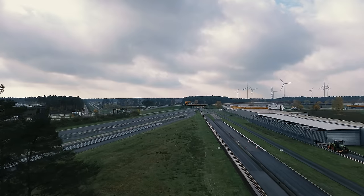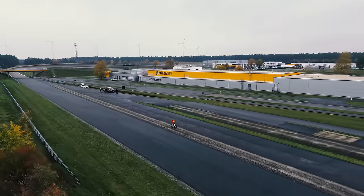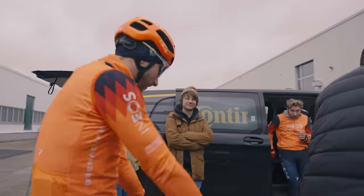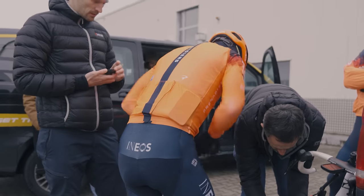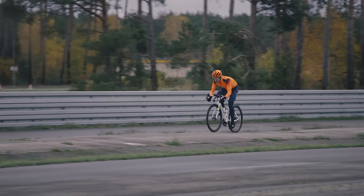The weather could be better, but we're pressing on.